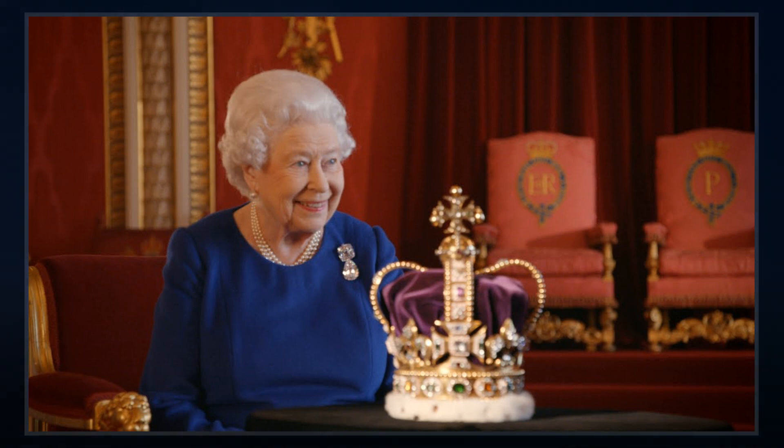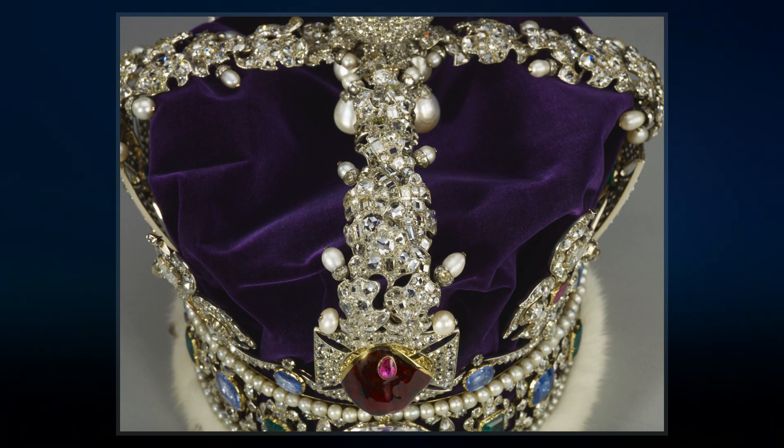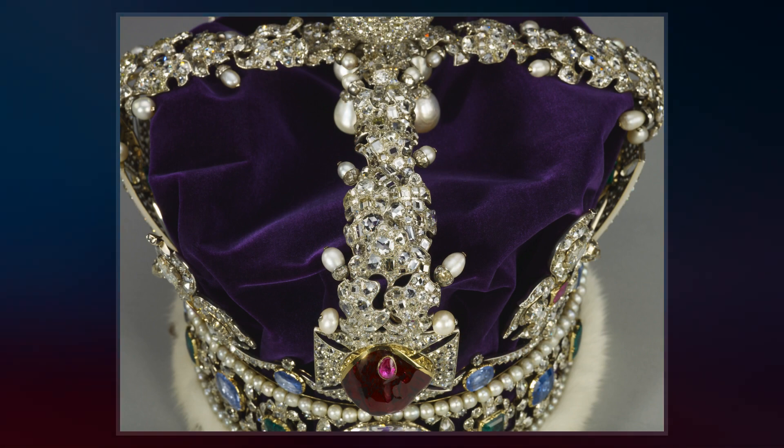The crown is adorned with 2,901 precious stones, including the Cullinan II diamond, Saint Edward's sapphire, the Stuart's sapphire, and the Black Prince's ruby.